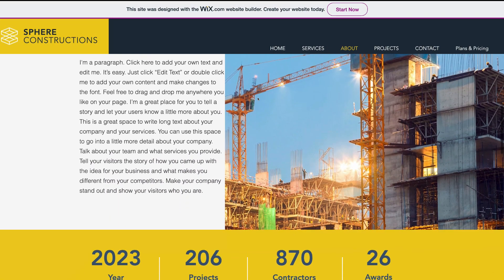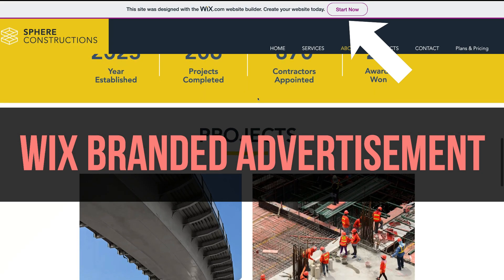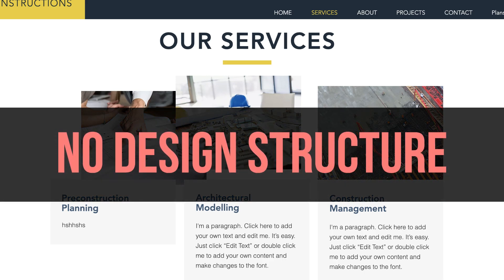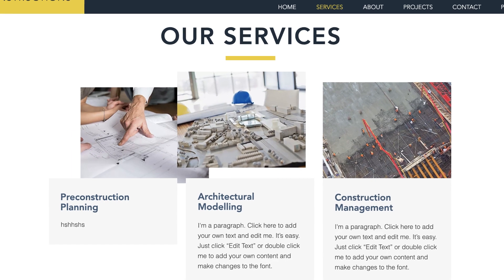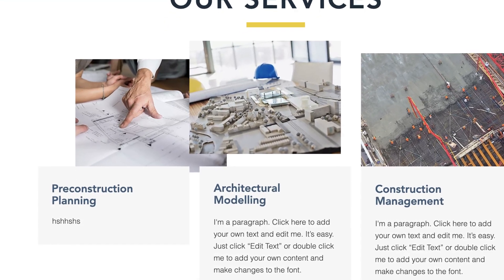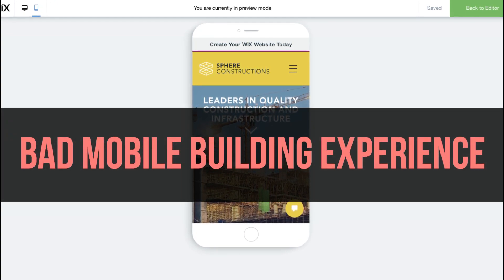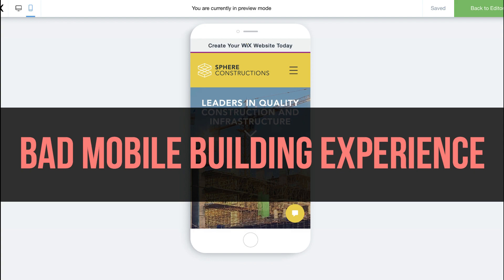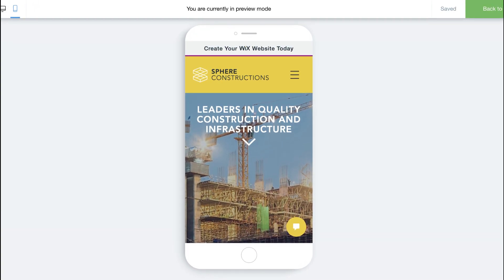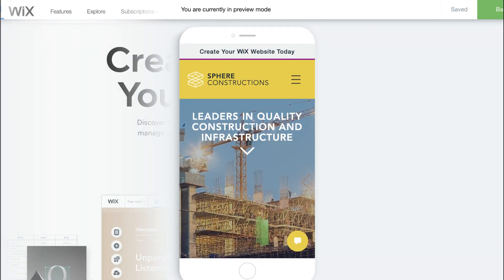Firstly, the free subscription has a paid advertising banner on your website, making it look very unprofessional. Also, there is basically no structure if you're designing from scratch, and you can easily accidentally make your website look strange and ugly. I also find that changes on the desktop version sometimes look quite different and deformed in the mobile view, and it can take some time to fix elements to be responsive on both desktop and mobile.